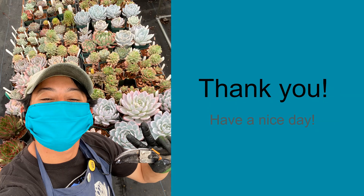Thank you! Have a nice day! If you have any questions or if you want to see the lesson plans in more detail, let me know. Bye!